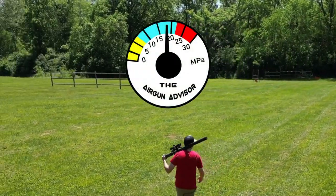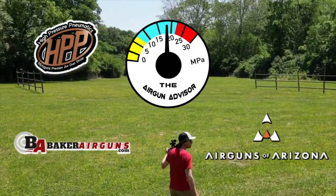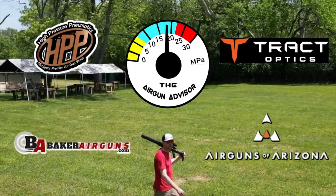The Airgun Advisor is brought to you today by Baker Airguns, Airguns of Arizona, High-Pressure Pneumatics, and Tracked Optics. You'll find links to these and more in the descriptions down below.